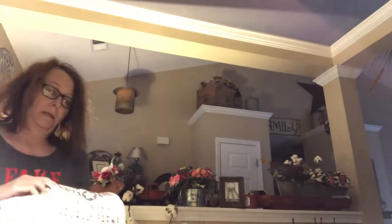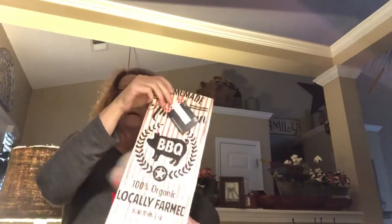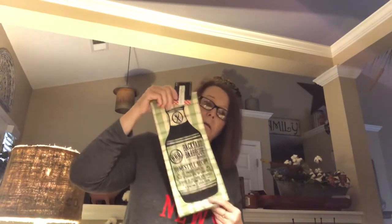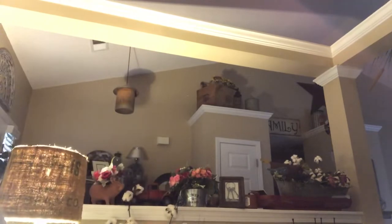Hobby Lobby had their spring decor 40% off, so I needed some dish towels. I got this one — $6 minus 40% so that was about $4. This one the same, about $4. And this one the same, about $4 — had been $6.